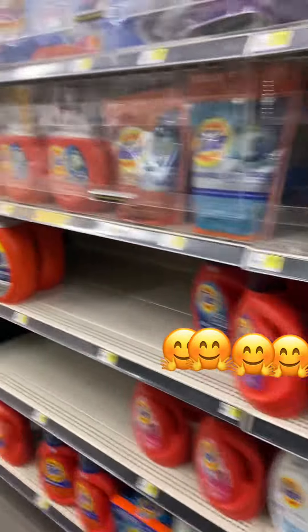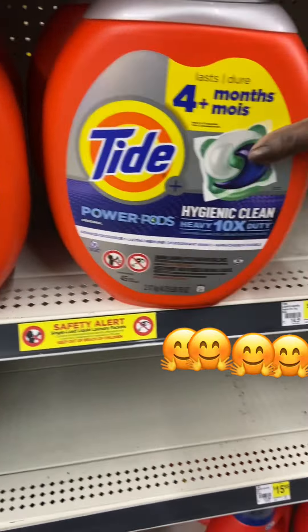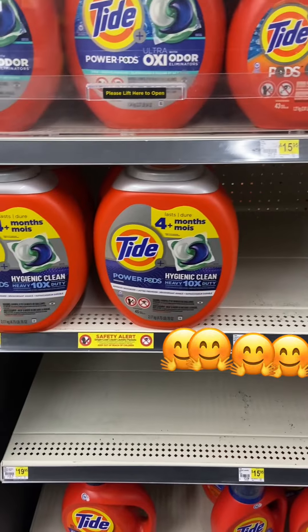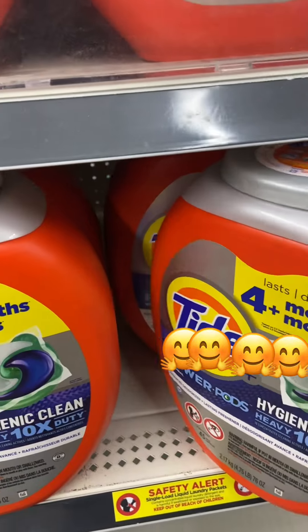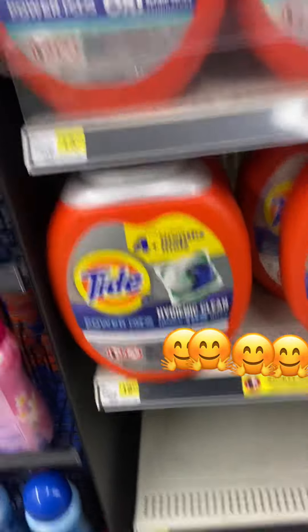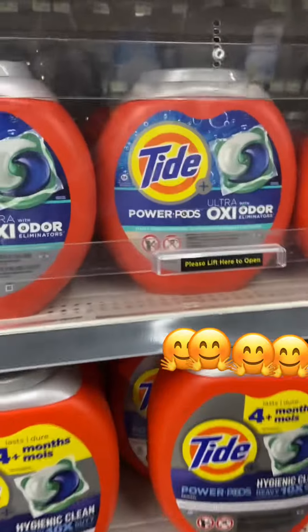We like to get the Tide Pods — this big one. I'm going to get this big one because it's going to last a long time. It costs $19.95. So we're going to get this.